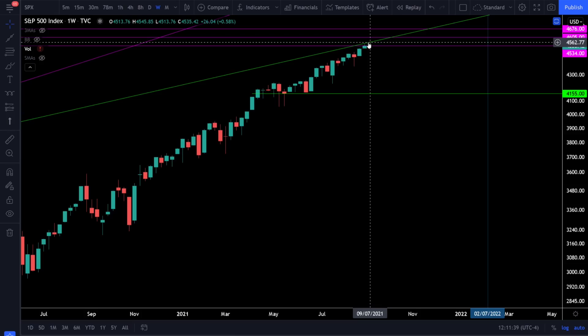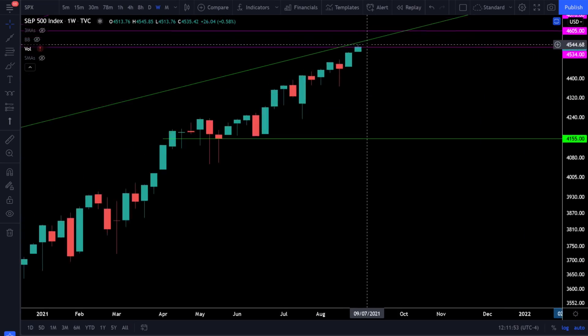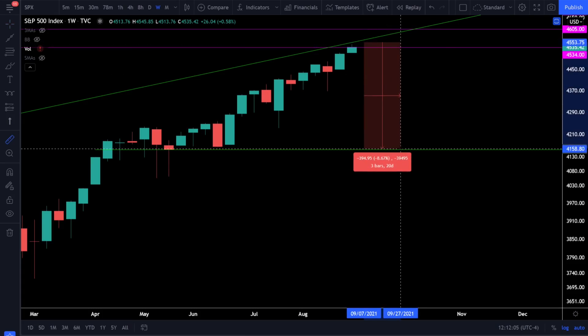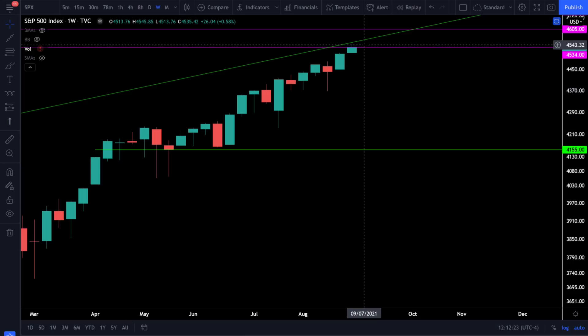There are definitely plenty of people who are complacent and think this market can never go through a correction. Watch these levels very closely at 4535 and 4605 — over the course of only about three to four weeks, we could hit a very significant high in the market. If we pull back from these levels and go to my support trend line, that's about an 8.7% pullback, which is a very normal stock market correction. Corrections can range anywhere between 5% to 10%, and sometimes even 15% to 20%. Pay attention to that trend line and these critical resistance levels. Still take the market day by day, stay objective, and follow the price action and the trend.